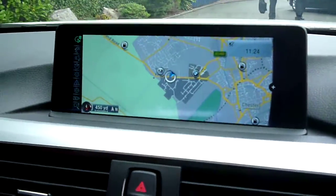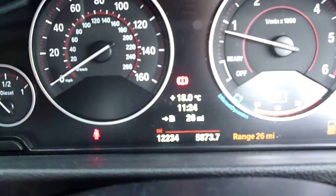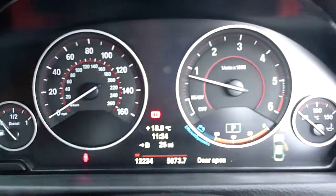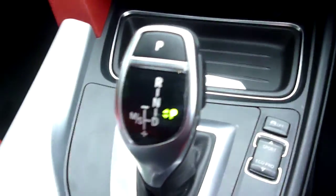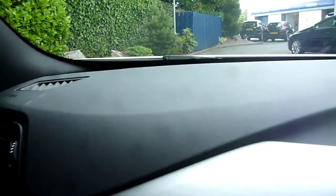Into the car: it has nav, paddles, cruise, bluetooth. The exact mileage is 12,234, and there are no warning lights present. Climate, auto box, usual M Sport equipment. The dashboard is all in good condition, as is your steering wheel.